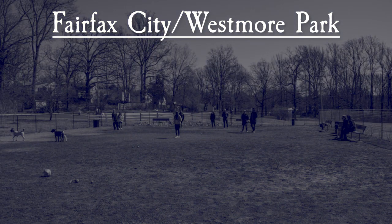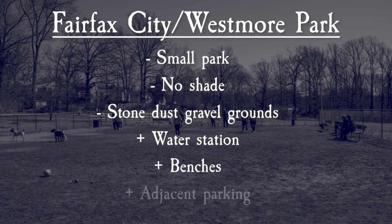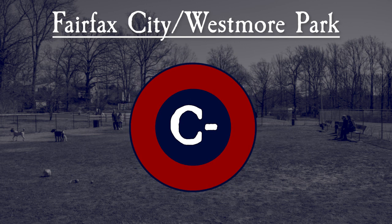Overall, Fairfax City or Westmore Dog Park is a small park with no shade and stone dust gravel grounds that aren't our favorite. It does offer some amenities like a water station, benches, and adjacent parking. Doggy bag stations and waste disposal bins are provided. There is no small dog area or agility equipment. Ultimately, its small size and lack of shade lead us to give Fairfax City Westmore Dog Park a C-.